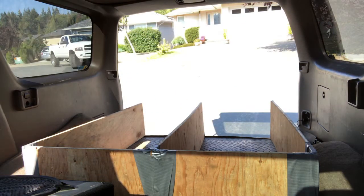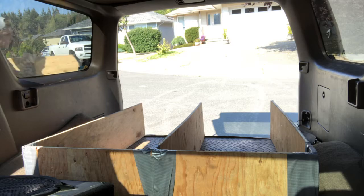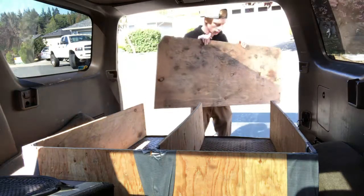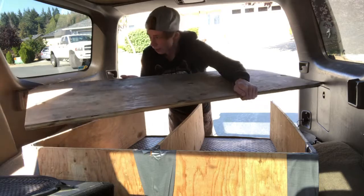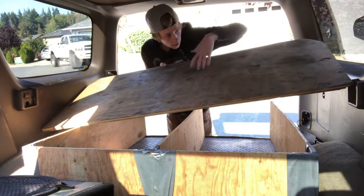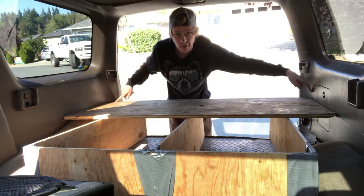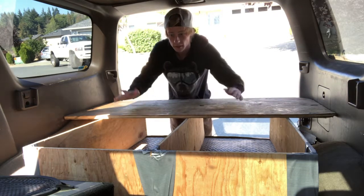Next up, we have our second piece of plywood, which comes in, goes up, goes sideways, and slides all the way to the back of the truck. It's cut out in each of these corners so it fits perfectly nice and tight and doesn't slide out of the truck.